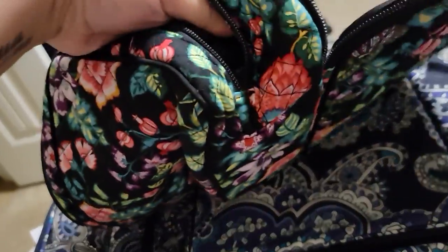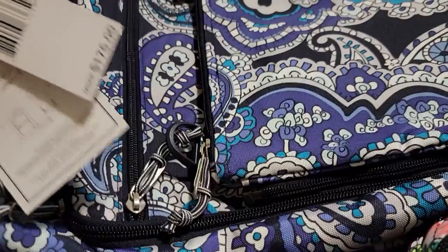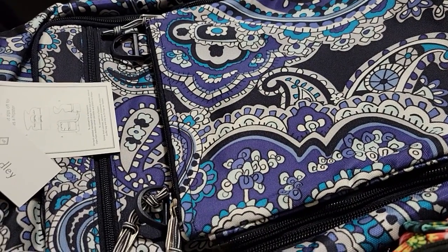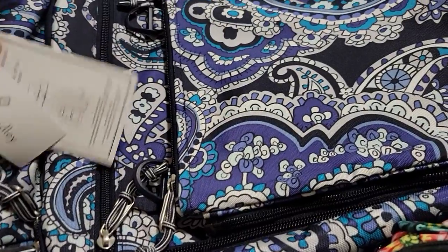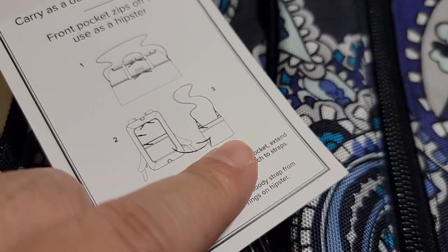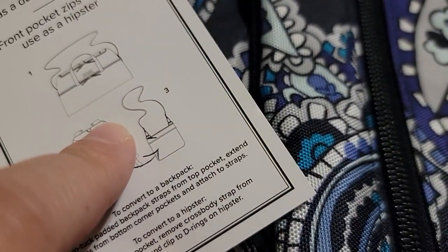It's huge — for $9.45, yes please! The next product I got is $175 retail. I paid $30.80. This bag is going to be really hard to show, but you can use it as a backpack and the backpack has a detachable purse. So this is great for going out of town. Or if you don't like the backpack, you can turn it into a duffel bag and use the strap for the purse.